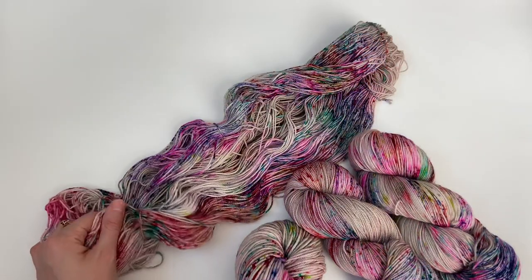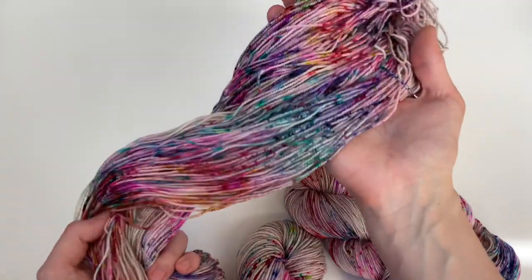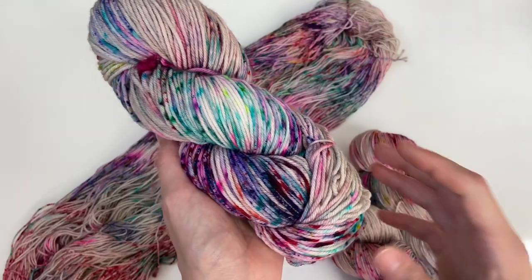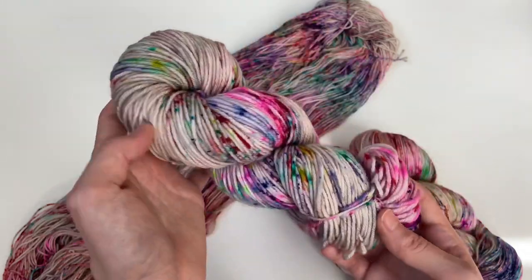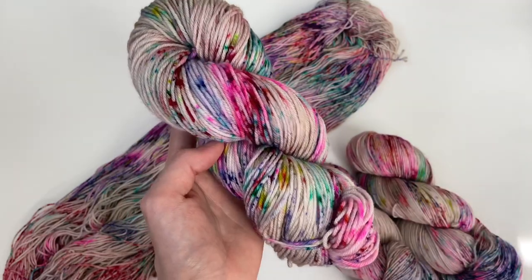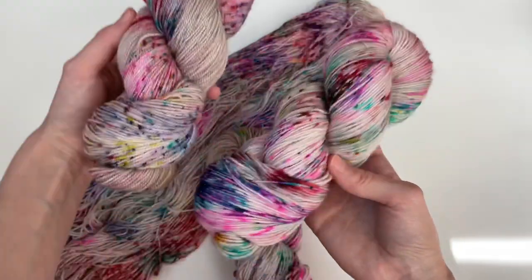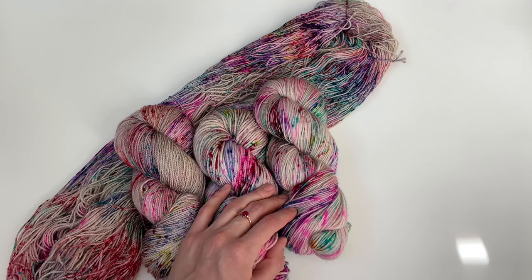The first colorway I'm going to show you is my personal favorite from the collection: my Bundle Up colorway. It's just filled with such beautiful speckles that all complement each other. One of my favorite effects is what the speckles look like when they're slightly blended together — the reds and blues blending, with pink sprung throughout. I love this light tan base; it gives it the perfect neutral backdrop. This is what it looks like on my DK weight base, and here are my fingering weight bases — Rose Gold and Plump Rose.